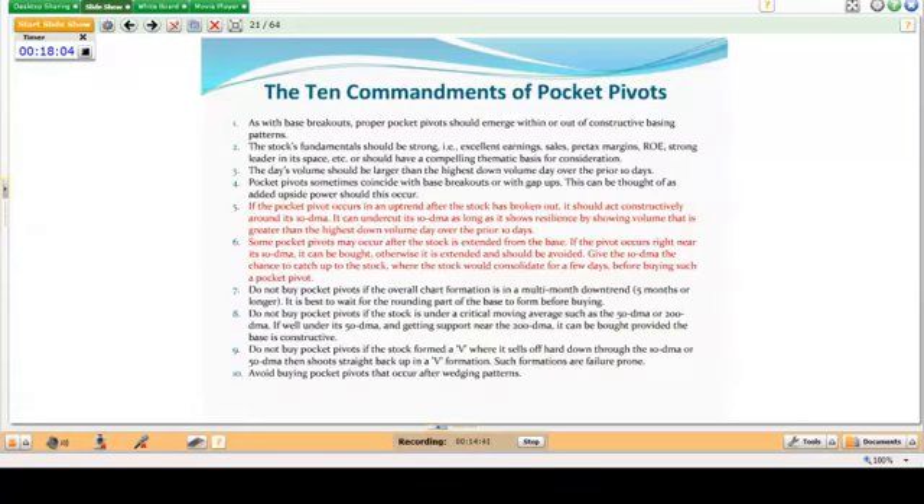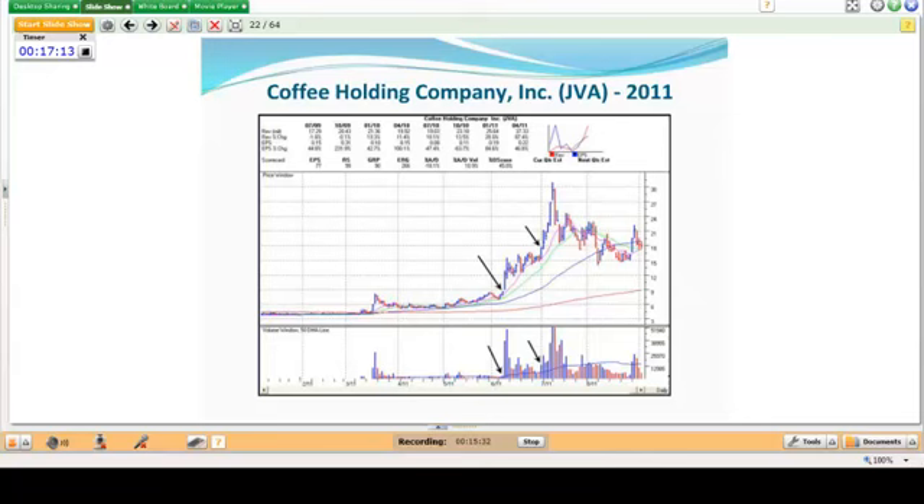When talking about continuation pocket pivots, these occur in an uptrend after the stock has broken out. You want to see a stock acting constructively around the 10-day moving average — it can undercut the 10-day as long as it shows volume greater than the highest down volume over the prior 10 days. These pocket pivots occur after the stock is extended from the base, right near the 10-day moving average. Wait for the 10-day moving average to catch up before adding on another pocket pivot buy point.